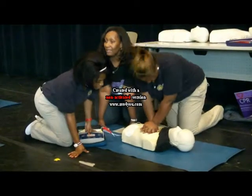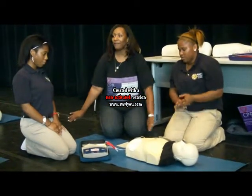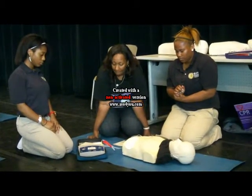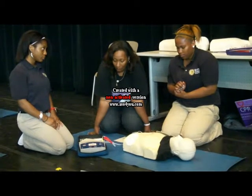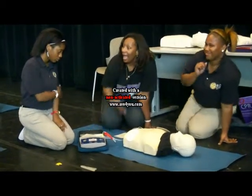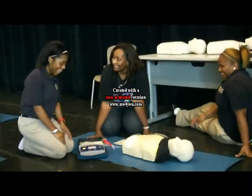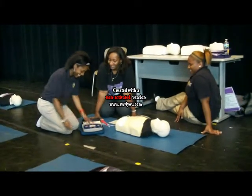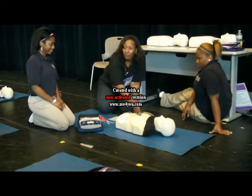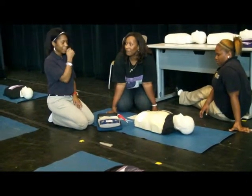Then she's going to stop the compressions. The AED says: analyzing heart rhythm — stand back, do not touch the patient. Shock advised — charging — stay clear of patient. Before she pushes that button, she says 'I'm clear' or 'everyone's clear,' making sure no one is touching the person. Deliver shock now — press the orange shock delivery button. Then the rescuer starts back with CPR doing chest compressions. That's what the cycle looks like using the automated external defibrillator.